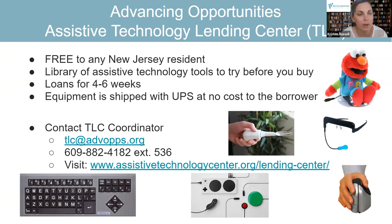You would reach out to us. We have a co-worker, Asher, who is in charge of the Lending Center. His email and phone are on the slide, along with a link to our website where you can join the TLC and request equipment. It's completely free. We would ship the equipment to you via UPS. You could borrow it for four to six weeks. Save the box it comes in — there is a UPS return shipping label included, and it can be dropped off or you can set a UPS pickup, completely free.